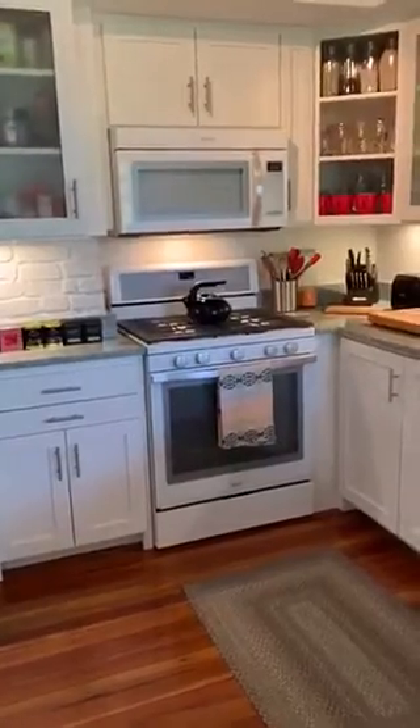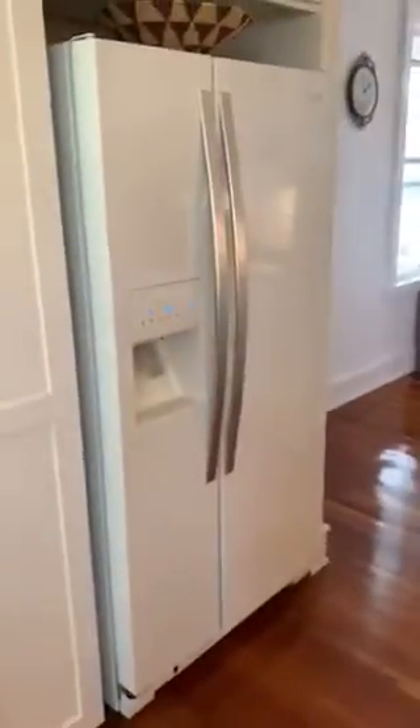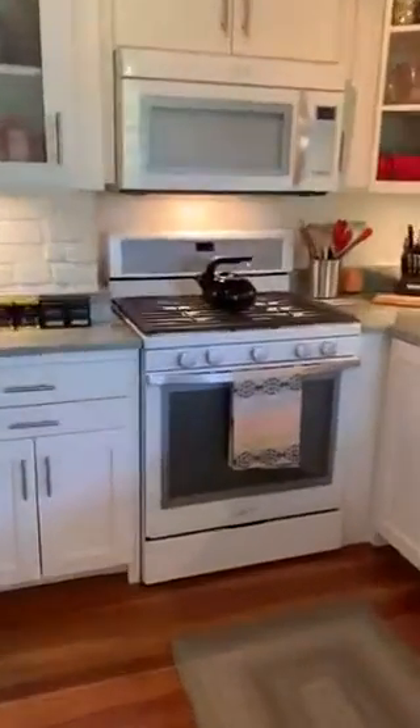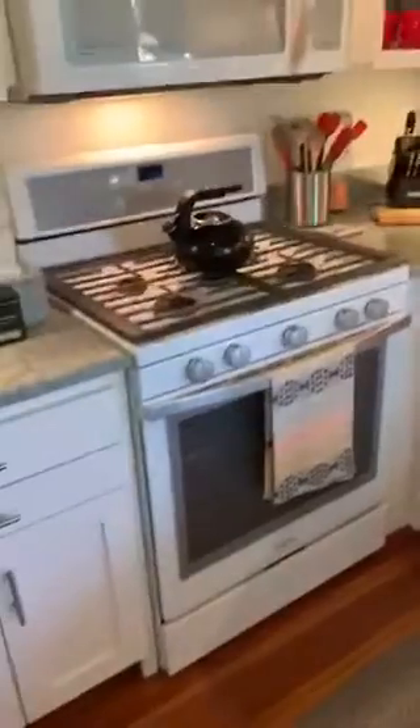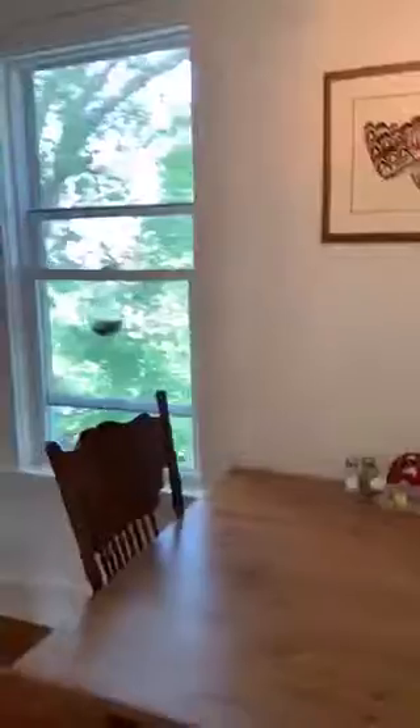We have a pretty new range, microwave, and a side-by-side refrigerator — all of them fairly new. They work great. The range keeps a good temperature and it's got five different burners. Everything as you might expect.